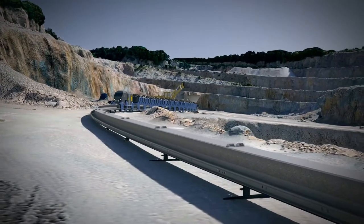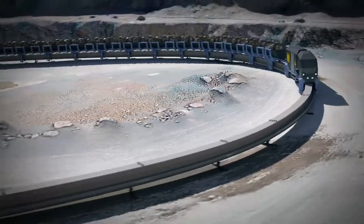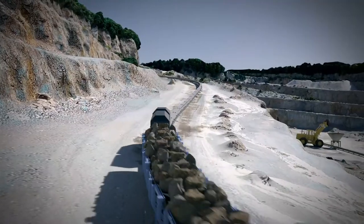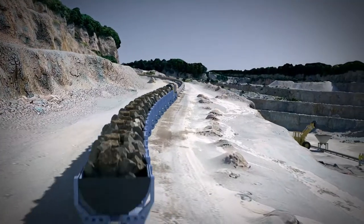Squeezing rubber tires against the structural member of the rail is the driving force behind the Rhino. This allows the system to climb ramps up to 50 percent grade, which can greatly reduce ramp travel distances.